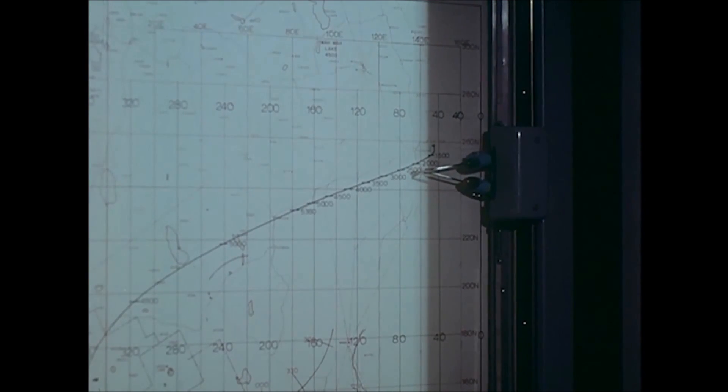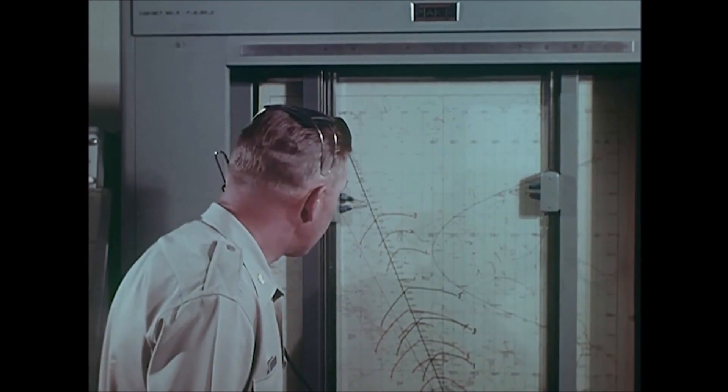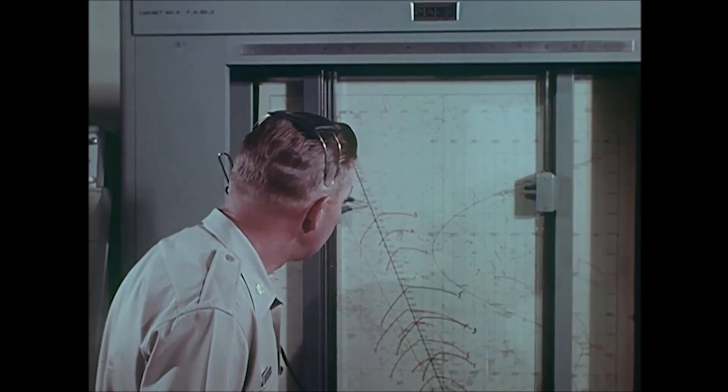This is the X-15 research aircraft designed to investigate the problems of manned flight in a near-space environment. Altitudes up to 50 miles, speeds up to Mach 6. High speed aerodynamics, aerodynamic heating, structural design, aircraft stability and control in space and re-entry. This was the kind of information it was to provide. And provided it did. Here's the story.